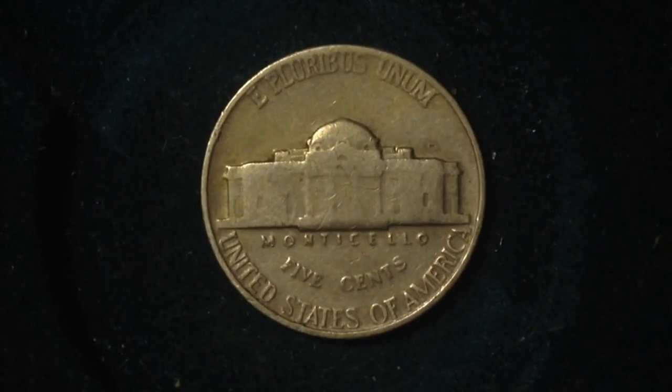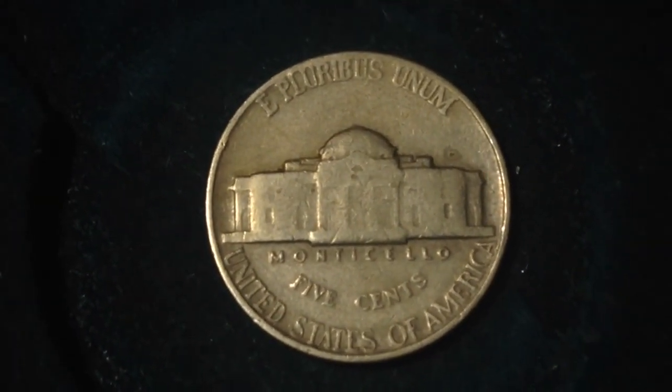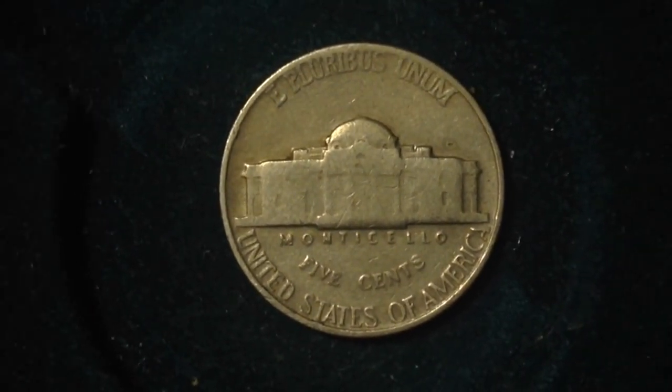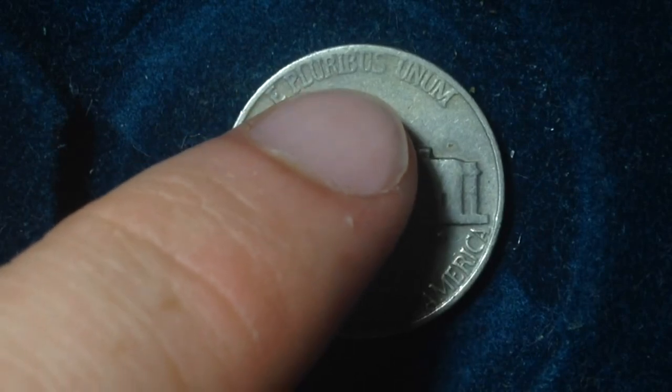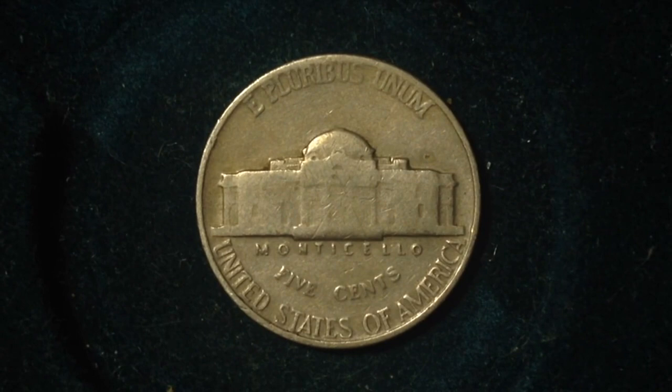The metal content of this nickel is copper and nickel — unfortunately it is not a silver nickel. You can identify the silver nickels as having a large mint mark right in that area there. Those are known as wartime nickels, and because of that they're worth a little bit extra.